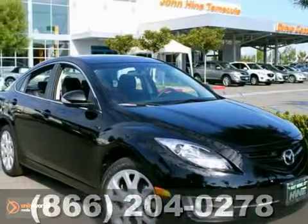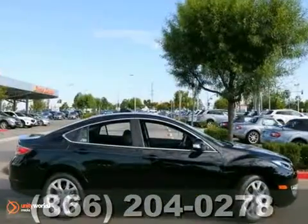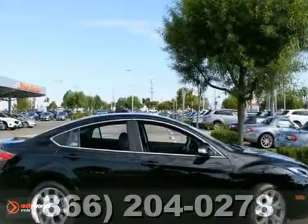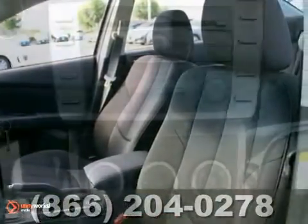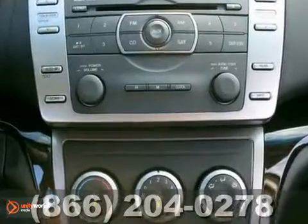You can't go wrong with this 2013 Mazda 6. With traction control and a CD player, it's bound to sell fast. The steering wheel audio controls and keyless entry only make it more appealing. Don't miss out, see it for yourself today.